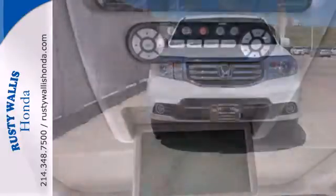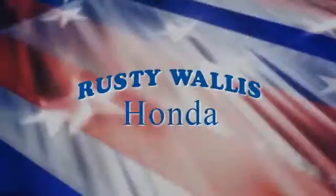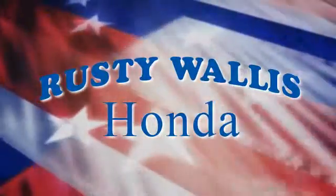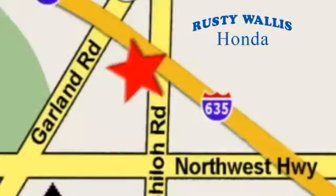Come see all the room available to you in this Honda. Give it a test drive today. At Rusty Wallace Honda, our primary goal is to satisfy our customers. Stop in today. We're easy to find, just off I-635 at Shiloh Road.